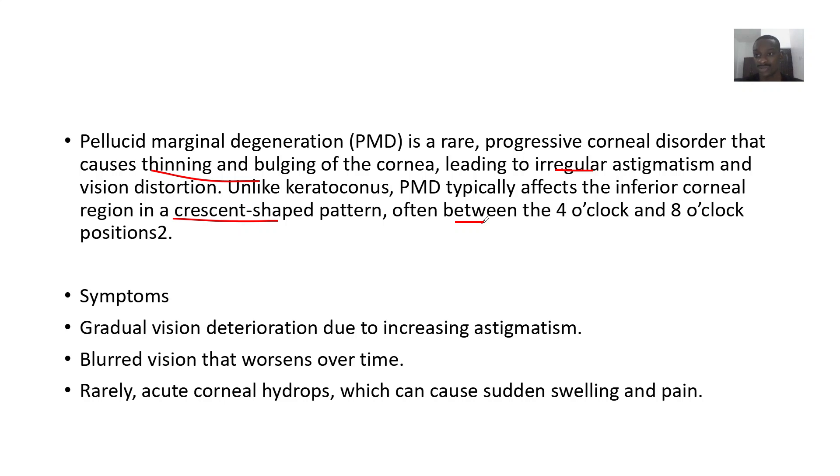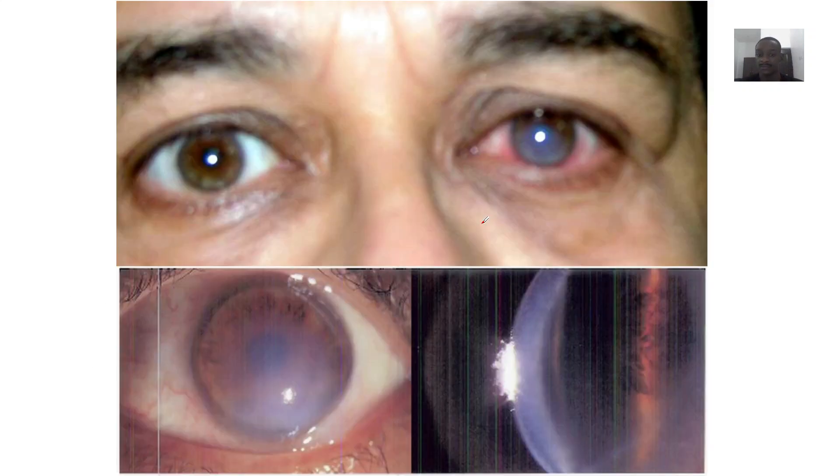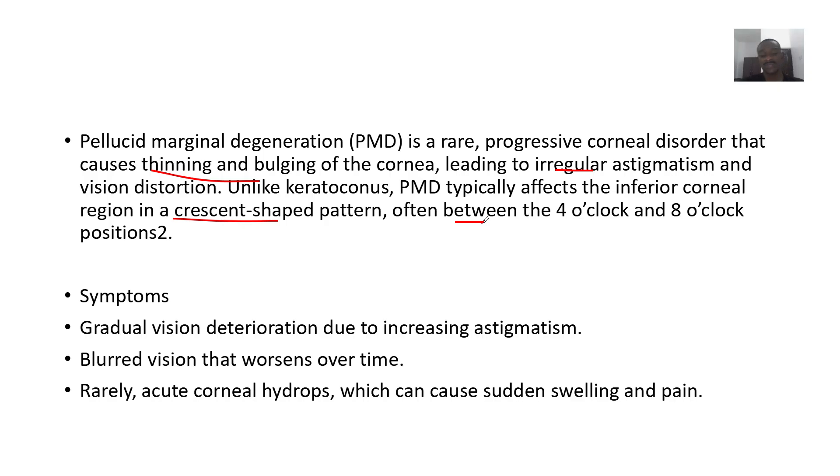Symptoms include gradual vision deterioration due to increasing astigmatism, blurred vision that worsens over time, and acute corneal hydrops that can cause sudden swelling and pain in the eye.